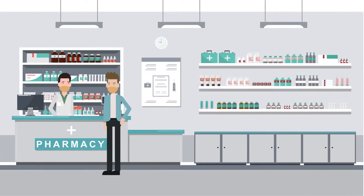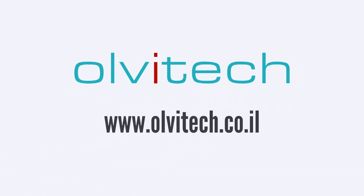It's time to start being safe again with the tested and proven copper inside face mask. Provided by www.olvetech.co.il.